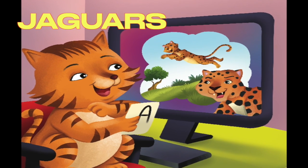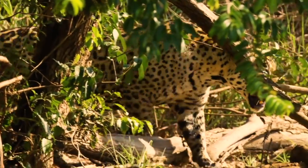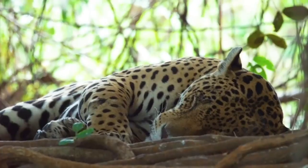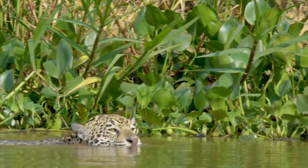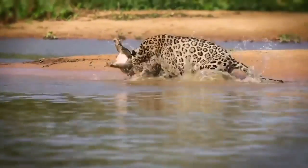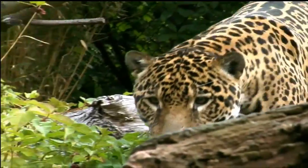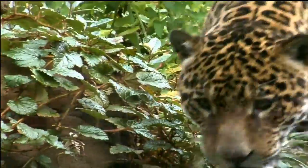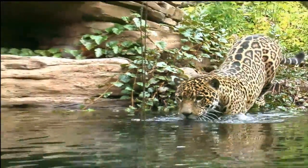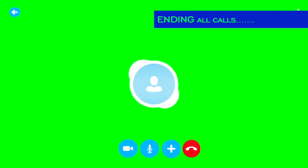We jaguars are good jumpers. Jags live in the rainforest. We like to sleep in trees. We live by rivers. We are not picky about what we eat. Jags have spots. We are good swimmers, too. The name jaguar means to jump to catch dinner. Thank you!